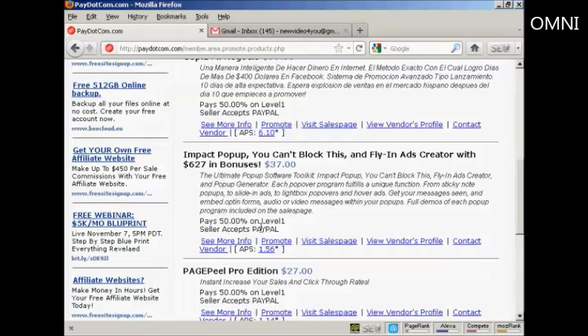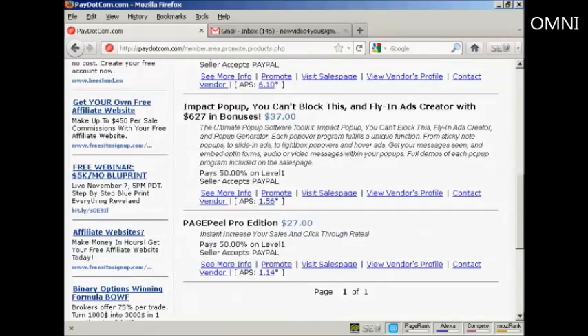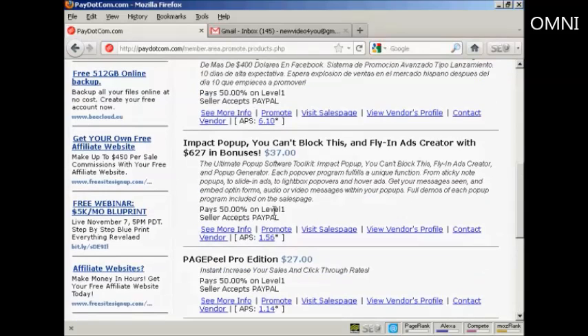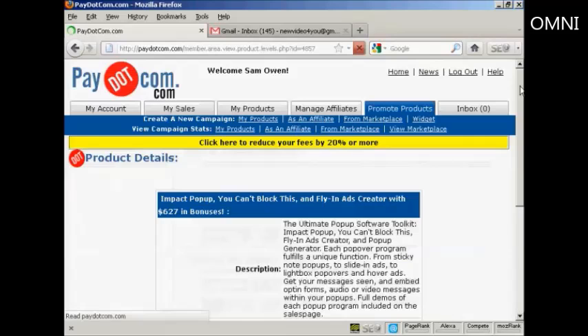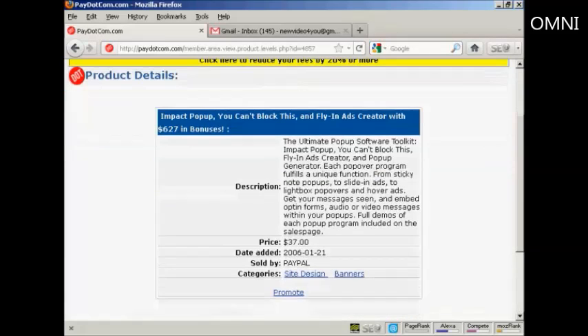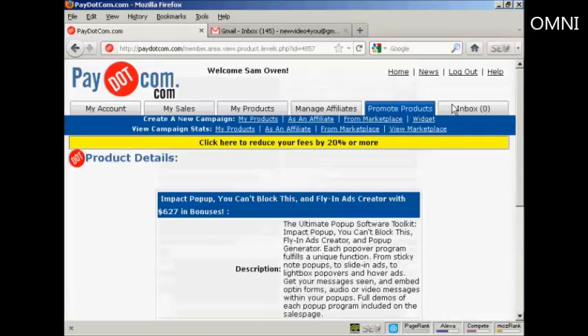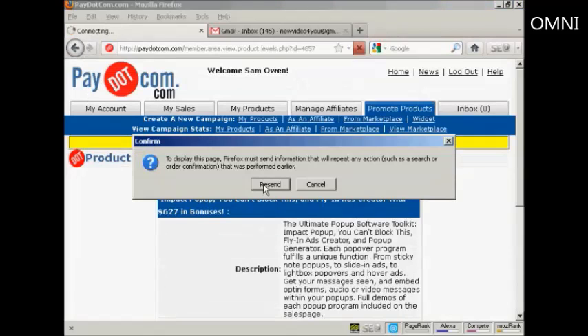The commission here is 50% on level 1 — you can have more than one level, but it looks like these are just showing one level. The seller accepts PayPal, and you can go through lots of information about it. You can see more information about the product by clicking here, and it will tell you everything that it does. The price is $37.